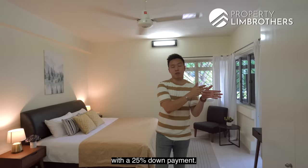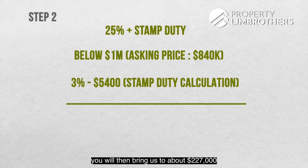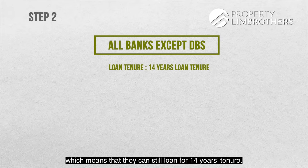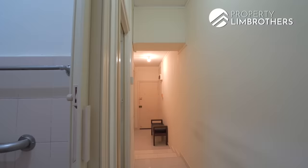Step number 2 is to understand the numbers. You must have the first 25% together with the stamp duty. Because this purchase price is below $1,000,000, that is based on the 3% minus $5,400 stamp duty calculation. The 25% on the full asking price brings us to about $227,000 in terms of initial investment. You will need to note the bank loan here. All banks except DBS give a loan based on a balance lease of 30 years, which means they can loan it for a 14-year tenure. However, for DBS, you can go up to a 24-year tenure. The asking price is $840,000. Based on an average interest rate of about 1.3%, the monthly installment is roughly about $2,500 per month, which is very decent and reasonable.